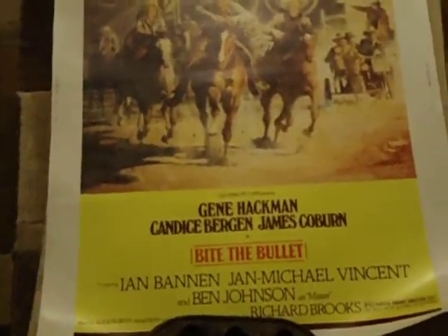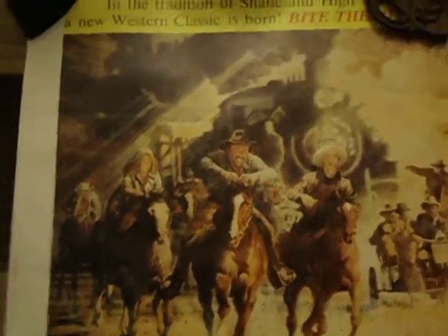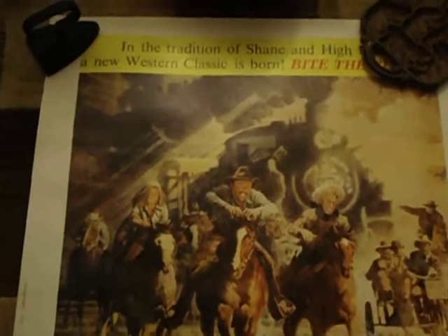Another really beautiful piece — this one is Bite the Bullet with Gene Hackman, James Coburn, and Candace Bergen. You see a nice train shot in the background. I kind of like trains in artwork, especially when it's really dramatic — Runaway Train, the European one, is just outstanding.